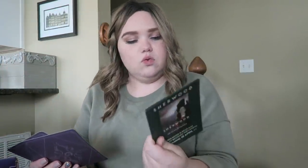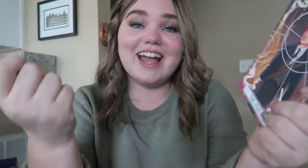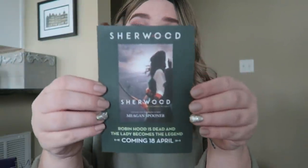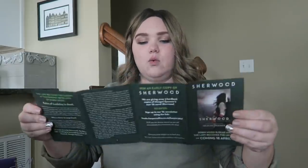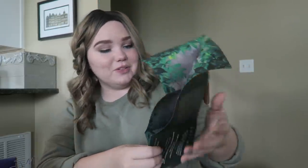Next we have some Sherwood items. We have more of their character cards — Jesper and Wylan — which is a perfect pairing. I love them so much. This is Wheel of Fortune with Jesper on it, and The Fool with Wylan. We also have a little pamphlet for Sherwood by Megan Spooner — I have the book but haven't read it yet. It looks like we have the prologue on one side and a little poster of the cover on the inside.